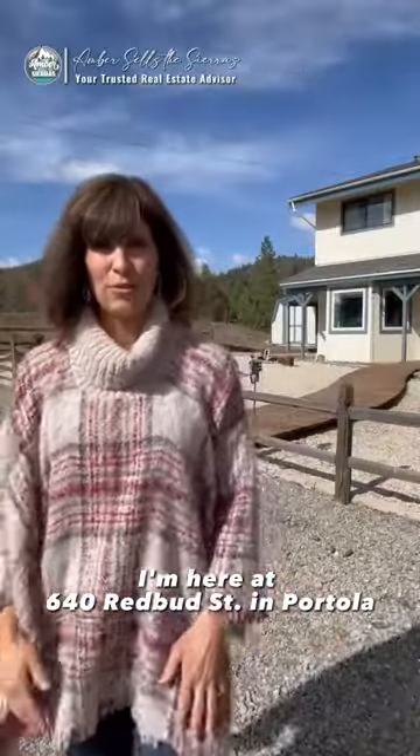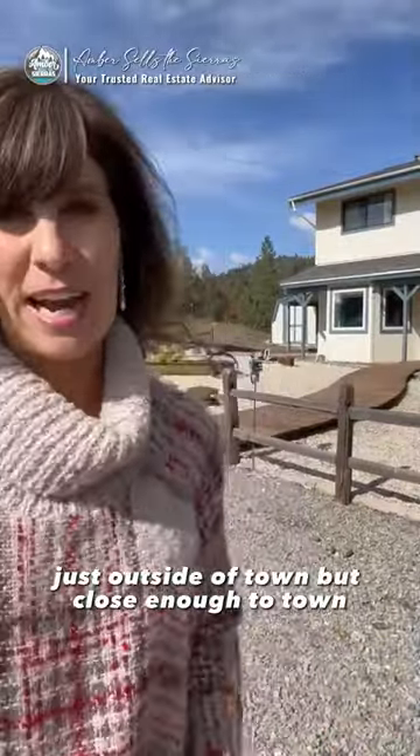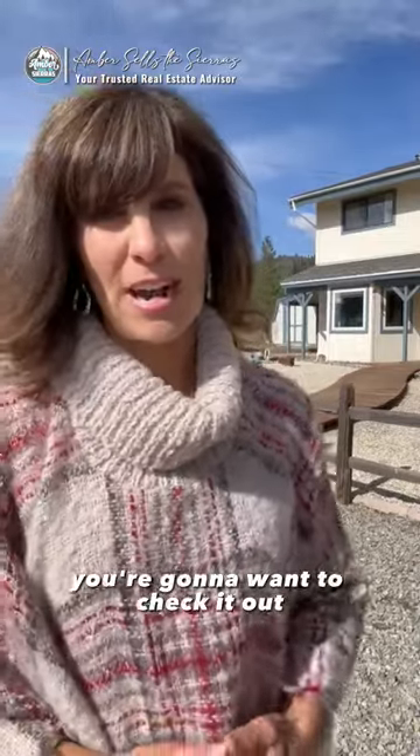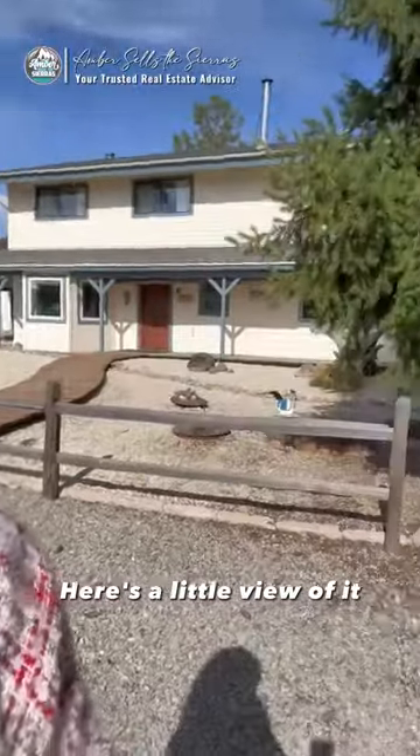I'm here at 640 Redbud Street in Portola — just outside of town, but close enough. Beautiful four-bedroom, three-bath. You're going to want to check it out. AmberSellsOfSierras.com — here's a little view of it.